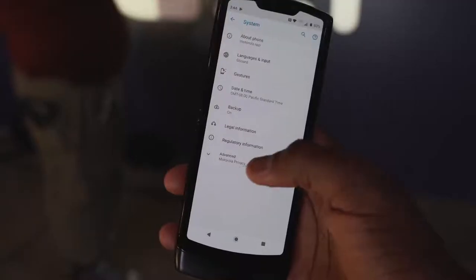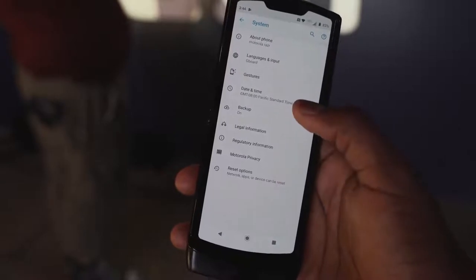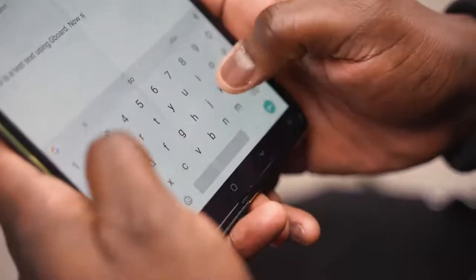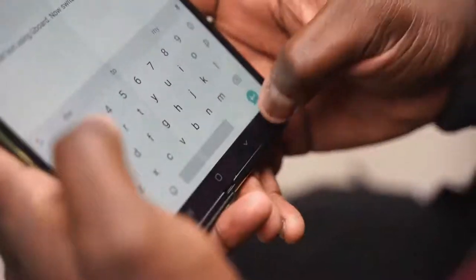The Motorola Razr is priced at $1,500 — $62 on a Verizon plan — while the Galaxy Fold is priced at $1,900. So there is about a $400 to $500 difference, depending. One gives you premium specs, and the other gives you portability and uniqueness.